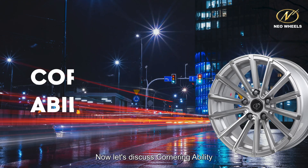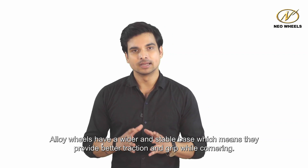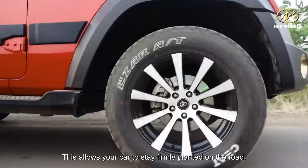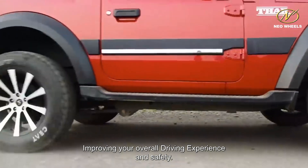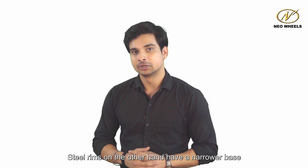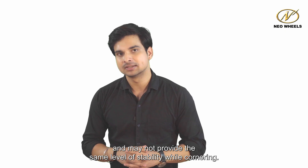Now let's discuss cornering ability. Alloy wheels have a wider and stable base, which means they provide better traction and grip while cornering. This allows your car to stay firmly planted on the road, improving your overall driving experience and safety. Steel rims, on the other hand, have a narrower base and may not provide the same level of stability while cornering.